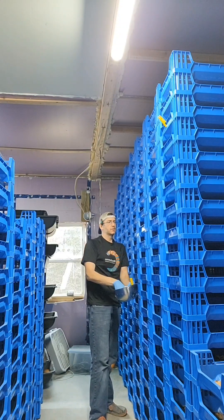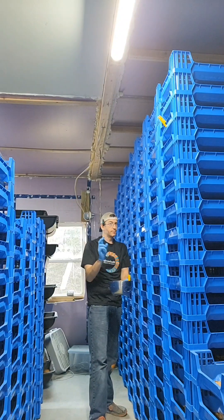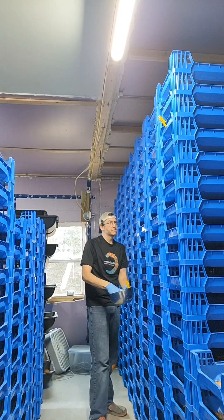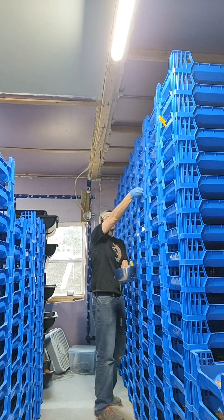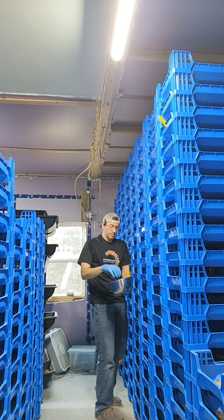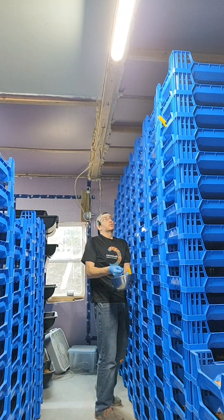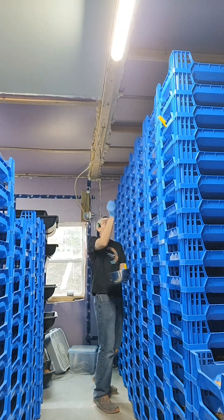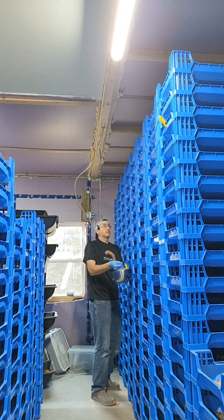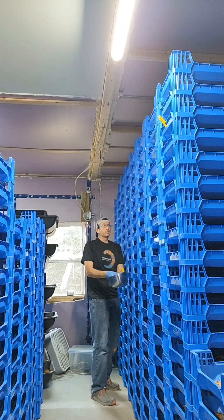What that equates to is soldier fly larvae should be much cheaper than mealworms because your production costs are lower — you can crank through more volume in a space with soldier fly than with mealworms.